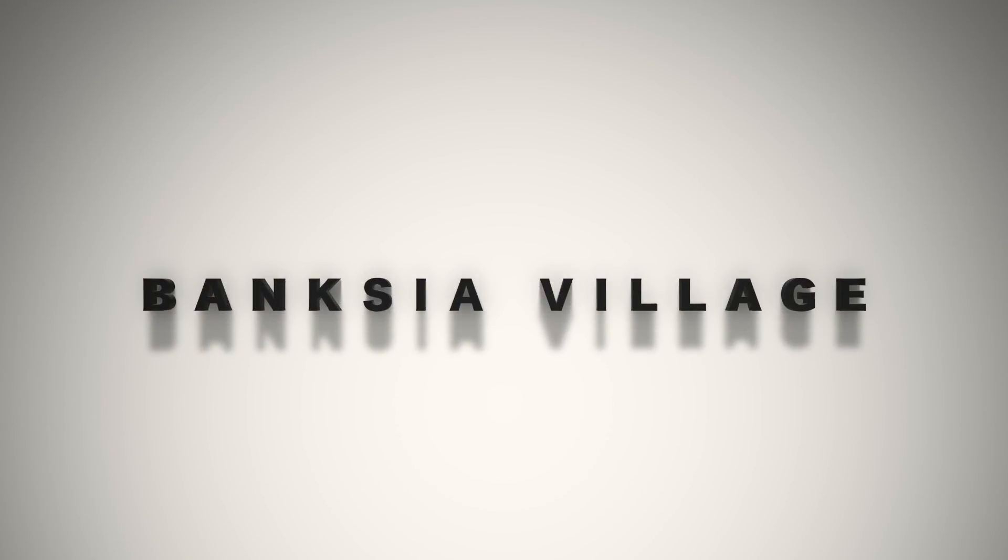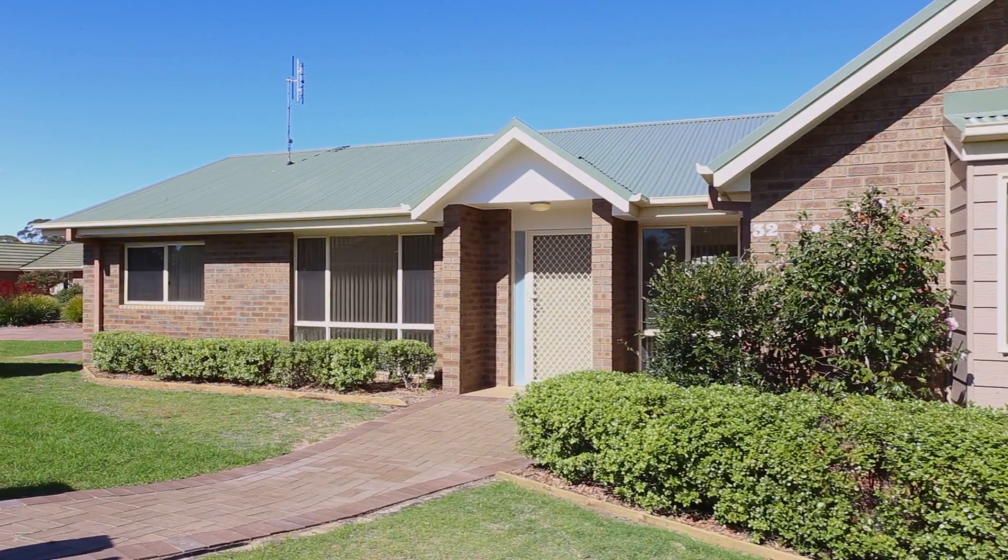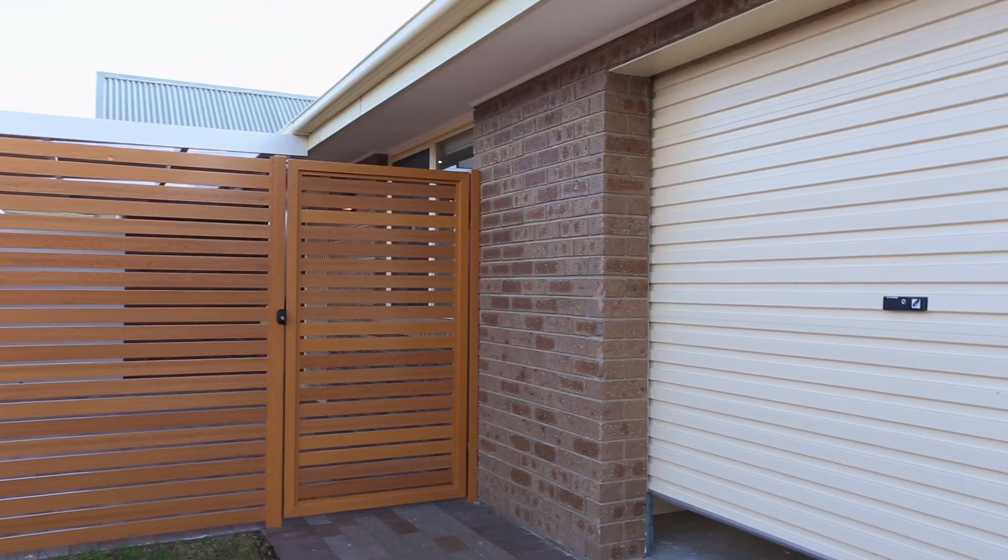Please join me for a tour of the independent living villas offered by Banksy Village Browley, specifically designed for seniors over 55.